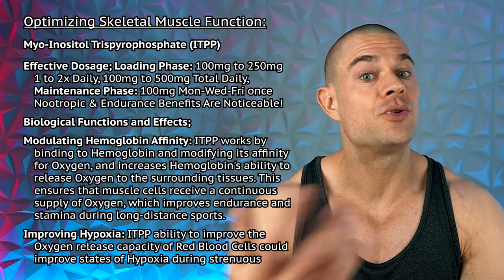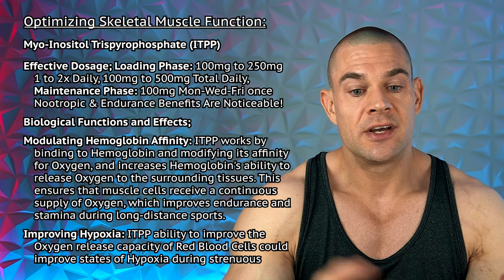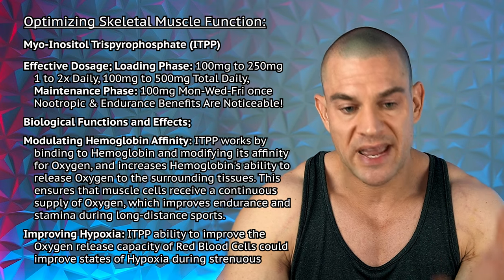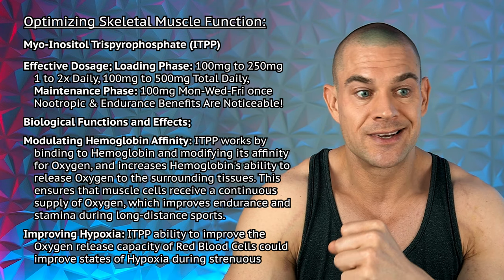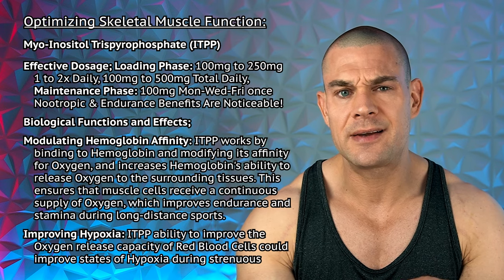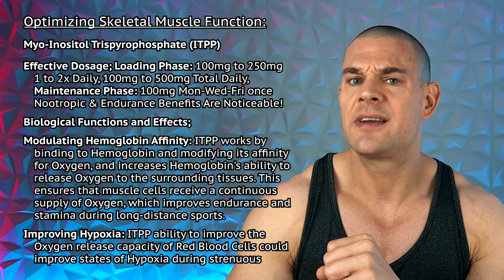So basically the active time of ITPP supplementation is anywhere between 80 to 120 days after you've done a loading phase. You should do a loading phase to increase the oxygen affinity of the hemoglobin within the red blood cells. It could be anywhere between 100 milligrams to 250 milligrams ITPP once or twice daily, so that's 100 milligrams to 500 milligrams total per day. Once you've reached the noticeable effect — whether those are nootropic benefits due to oxygenation also occurring in the brain, or endurance benefits — you can reduce to a maintenance dose of 100 milligrams maybe three times per week. Some people go the sublingual route at maybe 50 to 70 milligrams. ITPP sublingually seems to enhance absorption, but orally works quite well, even though the oral bioavailability is about 37%. So you might want to go the sublingual route, considering that ITPP supplementation especially for the loading phase can be quite expensive.